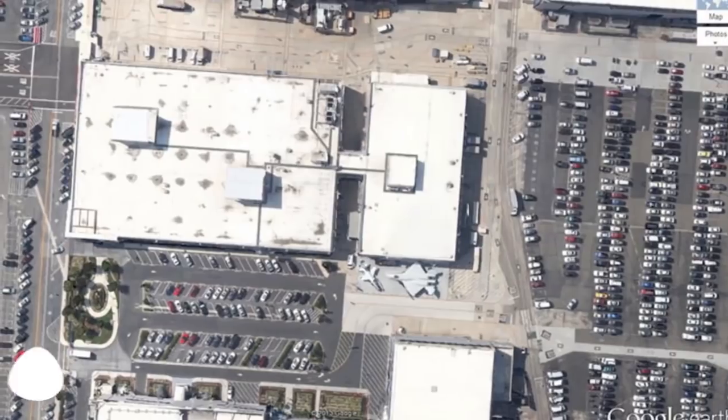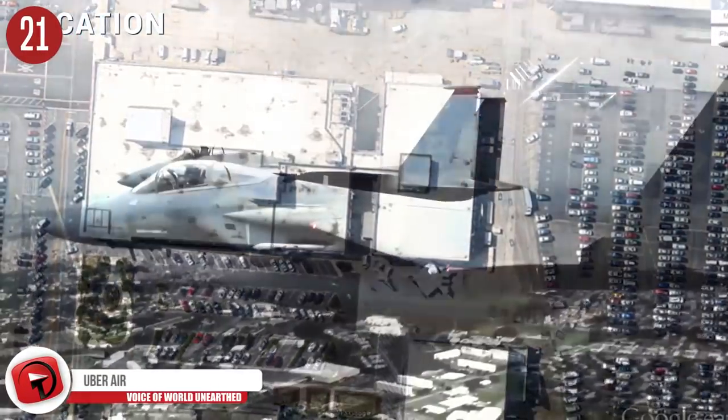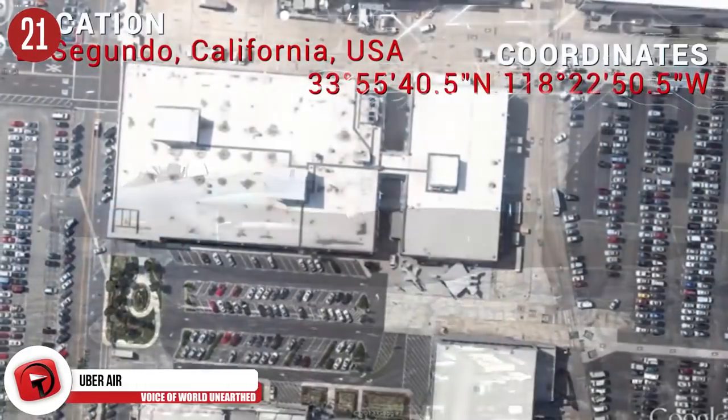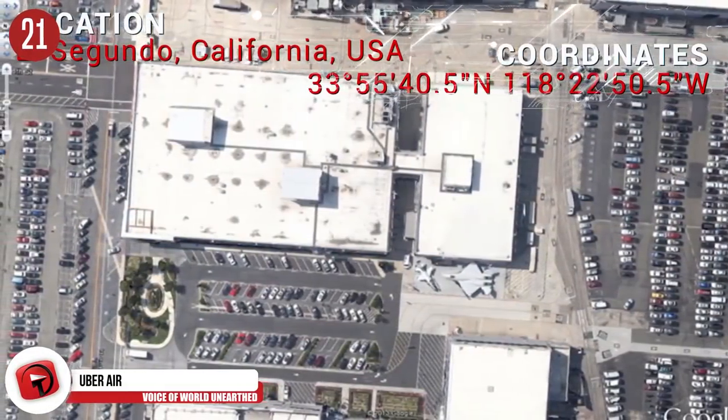Number 21: Do you valet? It's important to know where the best spots in town are to park your fighter jet. In California, it seems like this is the spot to go.